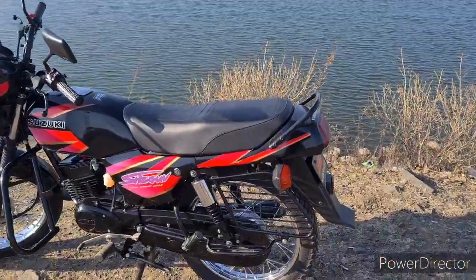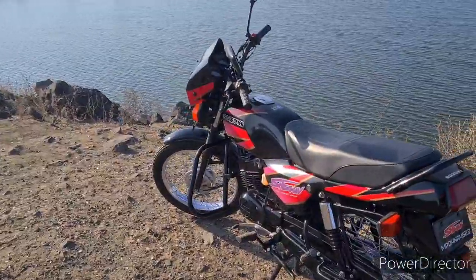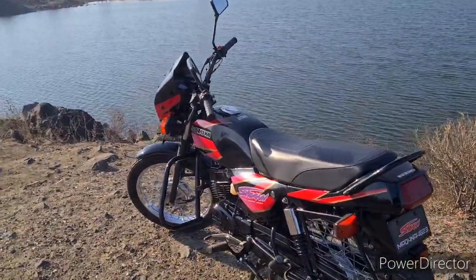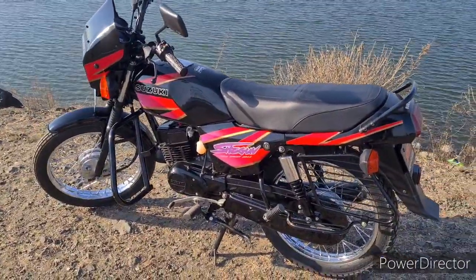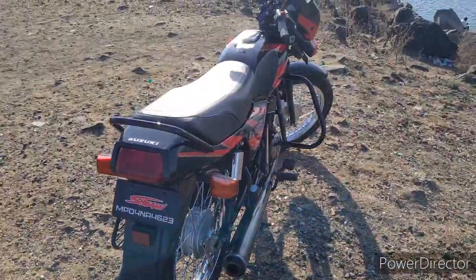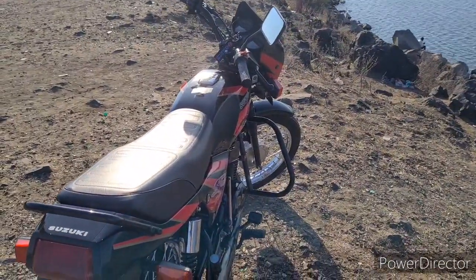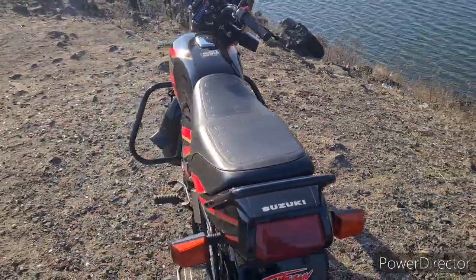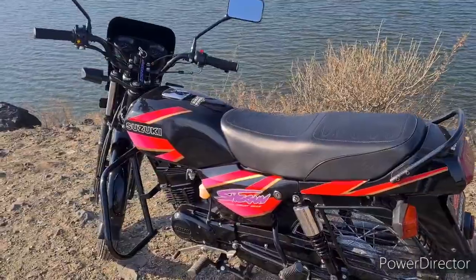The performance is comparable to current generation 135cc bikes. It's especially known as the Yamaha RX100 killer and was a direct RX100 rival. At that time, the Yamaha RX100 had a lot of craze, but the Shogun, developed by the TVS racing team, matched it in the 110cc segment.